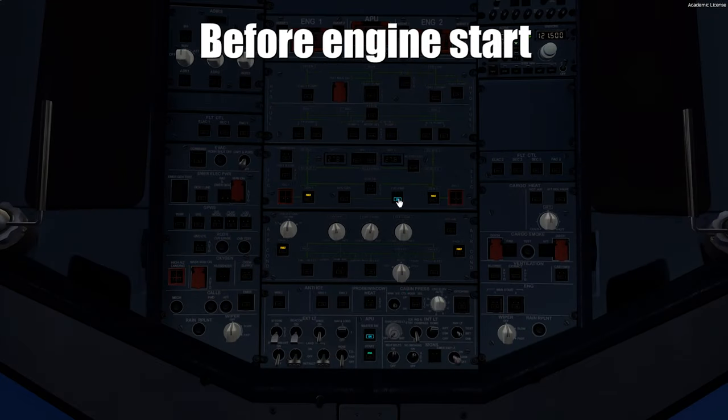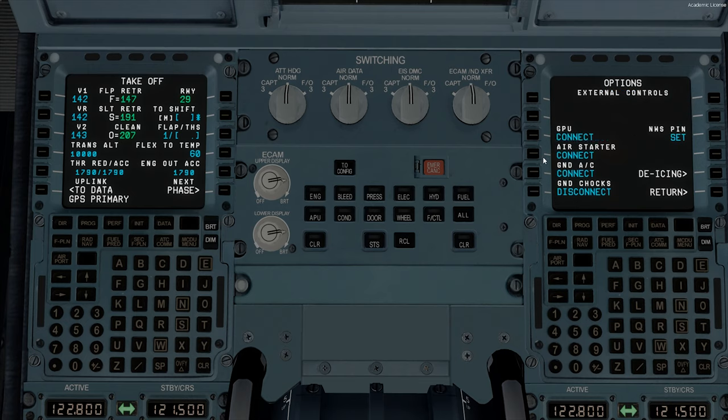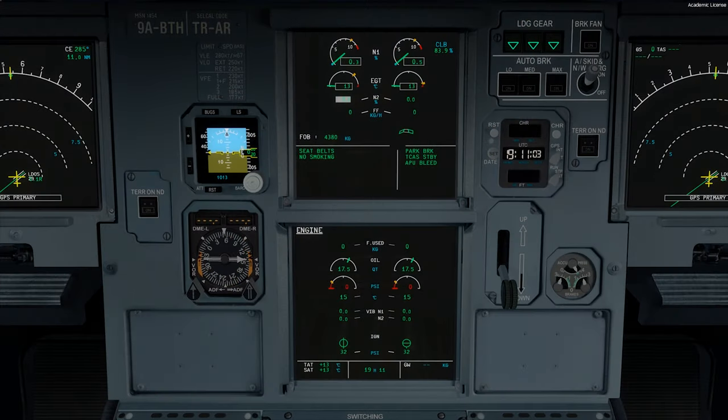I will firstly disconnect the ground power and turn on the APU bleed, as the APU is already running. And now we can proceed with the engine start. Firstly I will start engine number one.